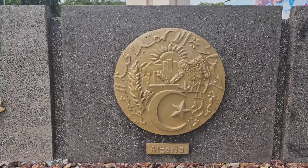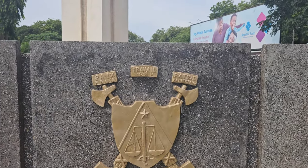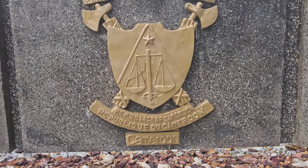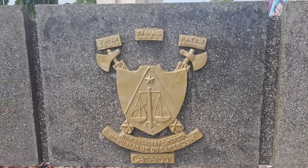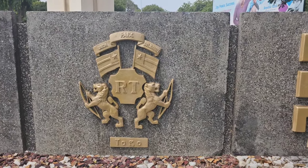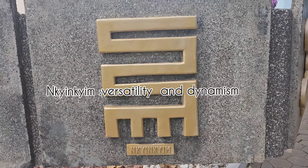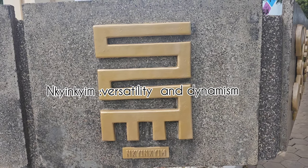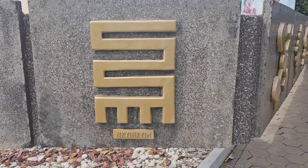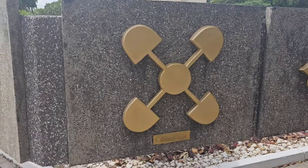North Africa is represented with Algeria. Cameroon is here from West Africa - the coat of arms looks familiar. And there's Togo. Now we see some Adinkra symbols. The Gye Nyame symbol is one of the Ghanaian Adinkra symbols. These are all the Adinkra symbols displayed here.